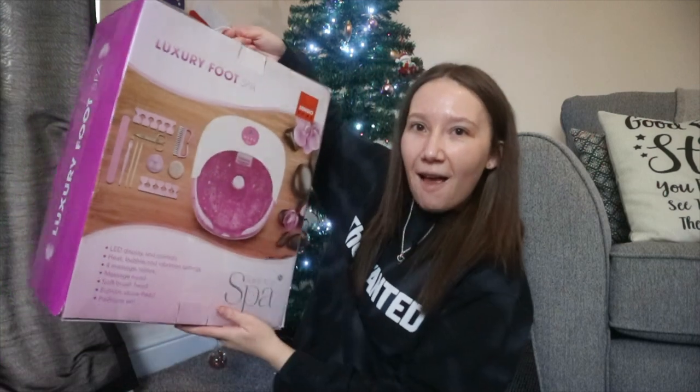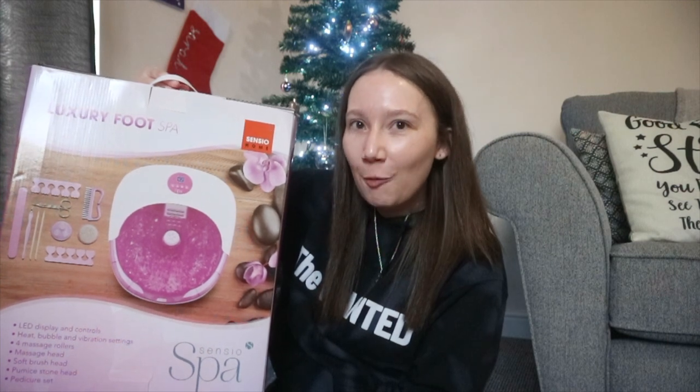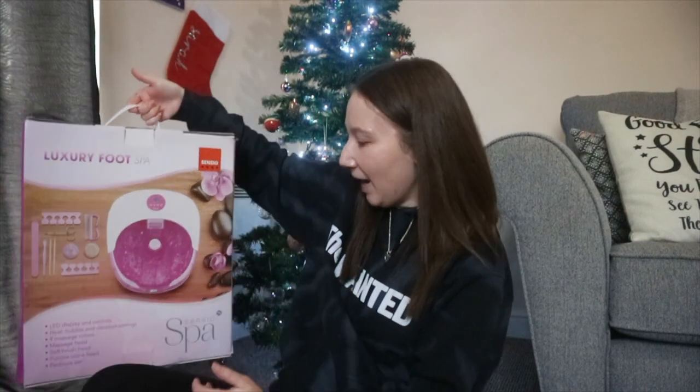The last things are from my aunts and uncles. I got £50 cash from them, which I'm going to use for Boxing Day shopping — though not on Boxing Day itself because I can't deal with the crowds. They also got me this massive foot spa, which I'm so excited about. It's something I've been wanting for a while and I finally got one!